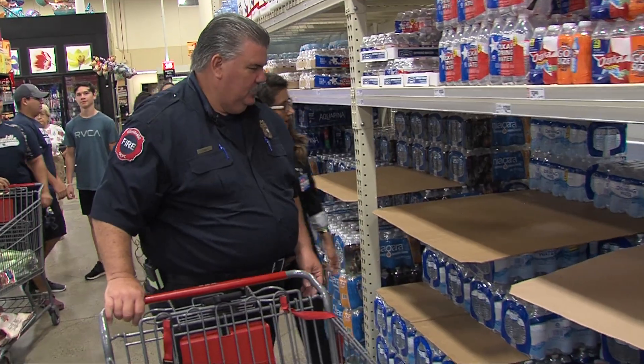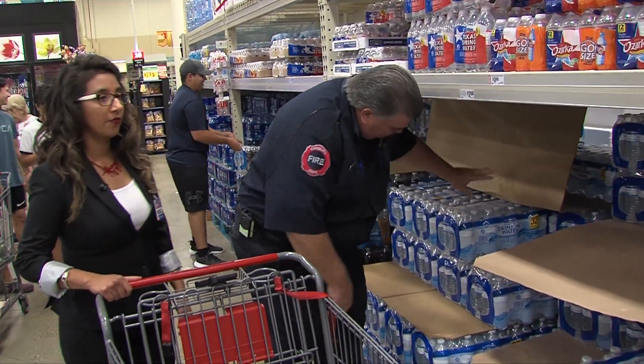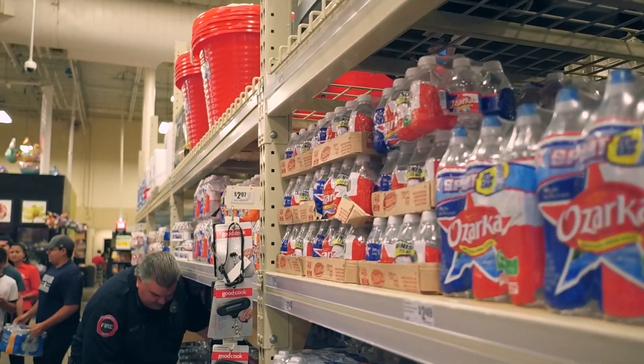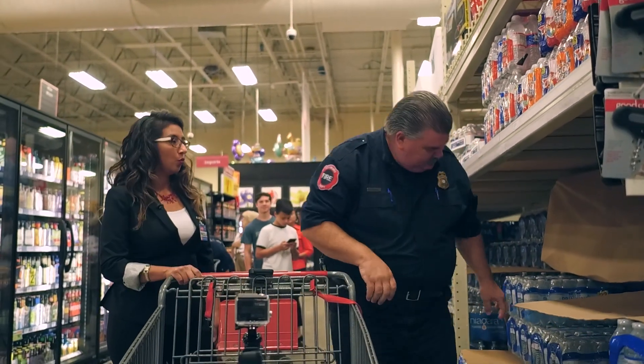We need to get ourselves some water here. Yes, and as was mentioned earlier, water is the first thing that flies off the shelf. People will just stock up a lot on water and bread, which is where we will go next.